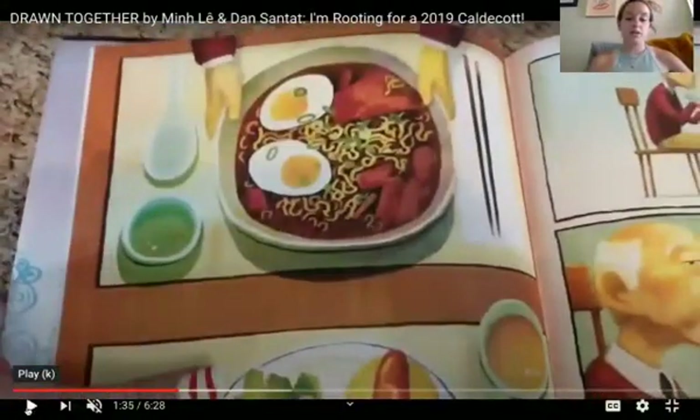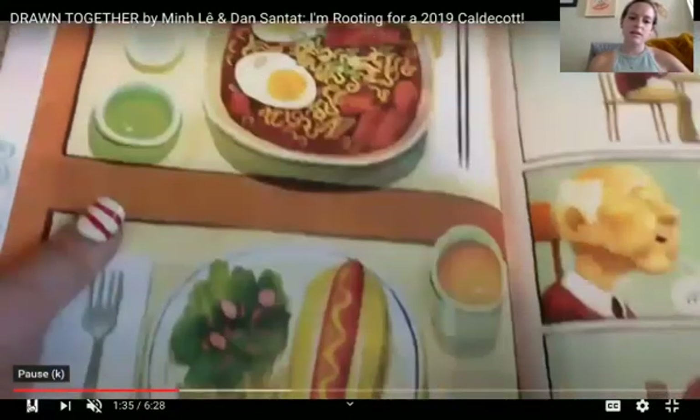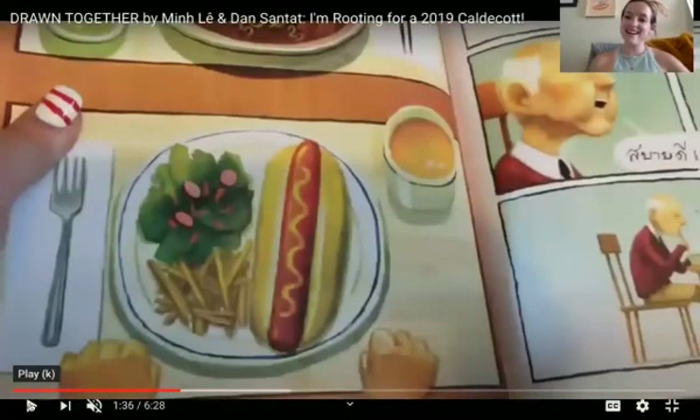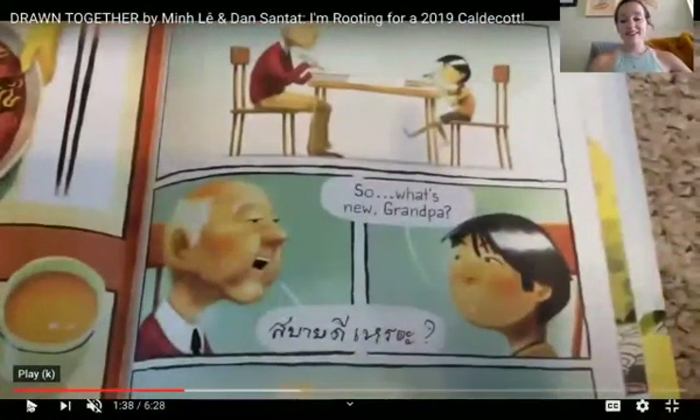Do you see their dinner plates? His grandfather looks like he's eating something like ramen and the little boy is eating a hot dog. I love hot dogs. I also love ramen. Look at them eating together.